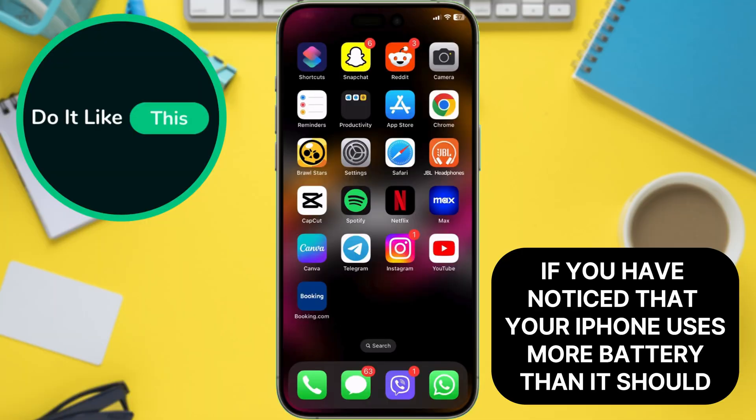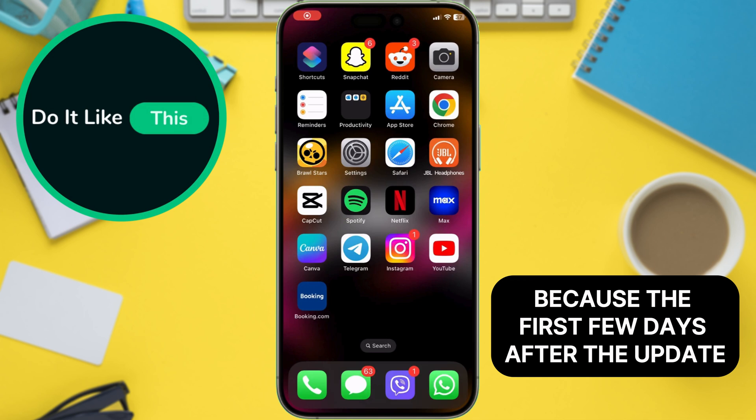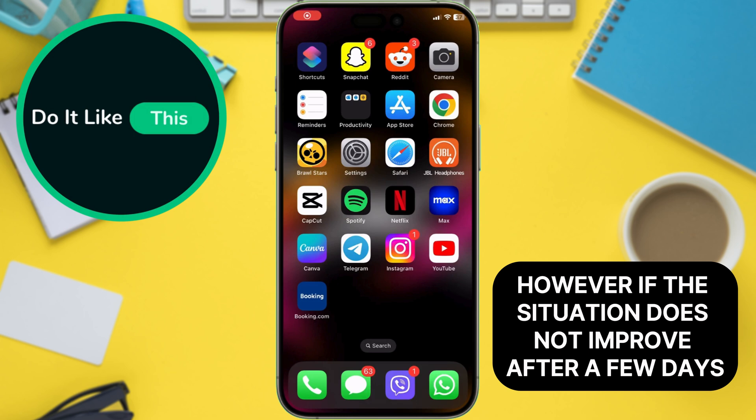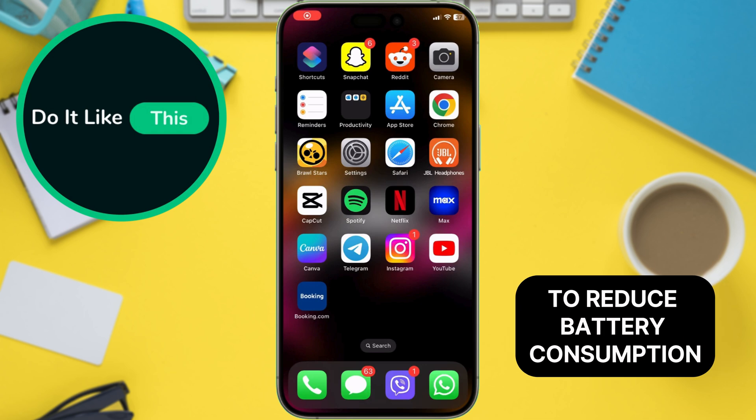First of all, if you have noticed that your iPhone uses more battery than it should, Apple advises you to wait a few days and do nothing, because the first few days after the update, the phone has a lot of background processes. However, if the situation does not improve after a few days, there are a few tips that would be good to do to reduce battery consumption.